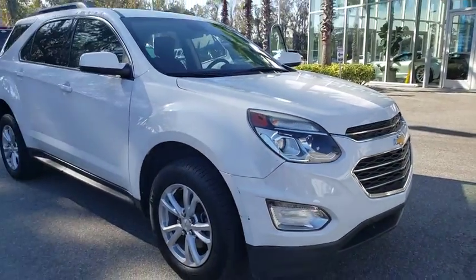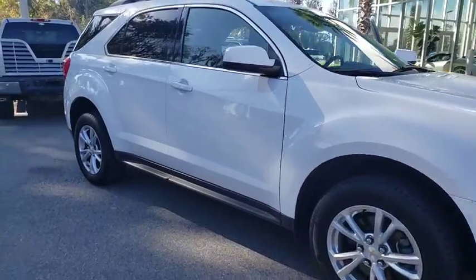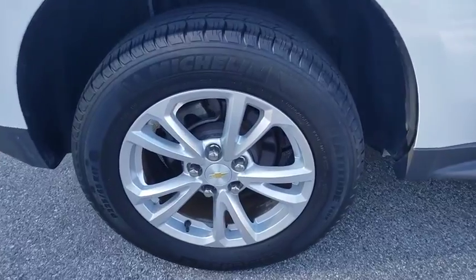We are pleased to show you the 2016 Chevrolet Equinox. Fuel efficiency, safety, and value equals the Chevy Equinox. This vehicle has less than 40,000 miles.